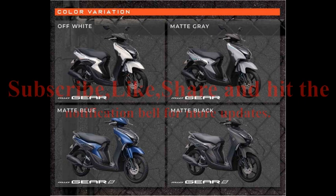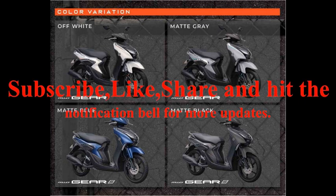Subscribe, Like, Share, and hit the notification bell for more updates.